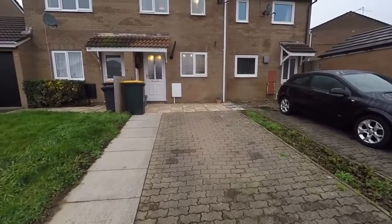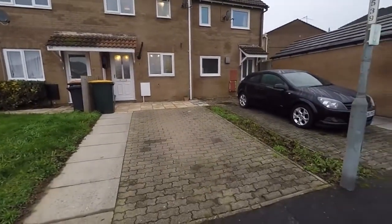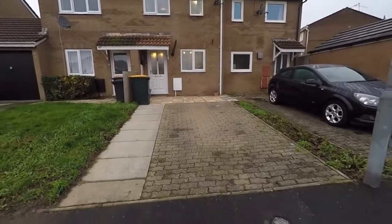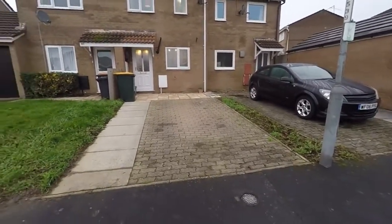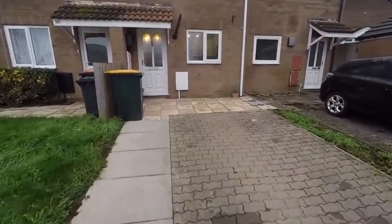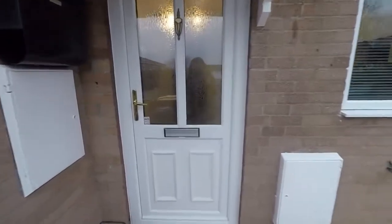Hello and welcome to this video tour. Today we'll be showing you around this well-presented two-bedroom mid-link property located here on Waltwood Park Drive. We're just starting outside the front of the property. It is located in a nice quiet residential area and you have off-road parking available directly outside the front here as well. The path along the left of the driveway leads up to the front entrance and we'll take you inside now.